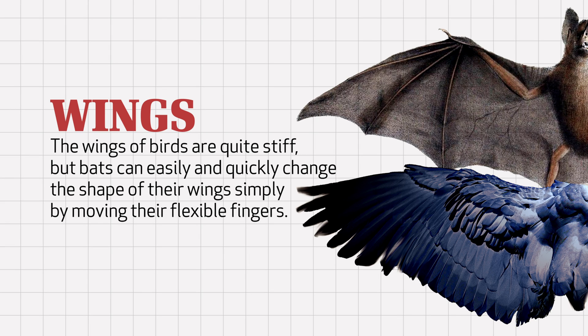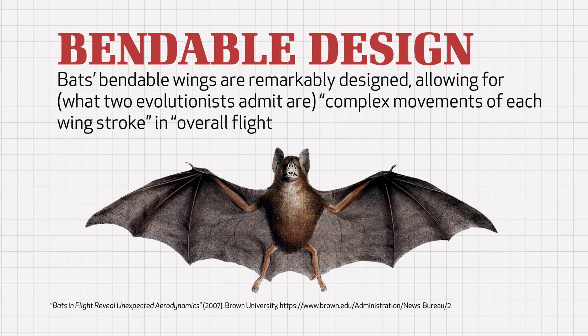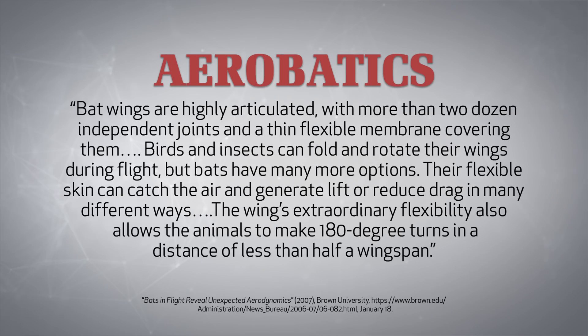Whereas the wings of birds are rather stiff, bats can easily and quickly change the shape of their wings simply by moving their flexible fingers. Bats' bendable wings are remarkably designed, allowing for what two evolutionary scientists admit are complex movements of each wing stroke in overall flight speed, body position, and angle of attack. Evolutionists who have carefully studied bat flight for years admit that bat wings are highly articulated, with more than two dozen independent joints and a thin, flexible membrane covering them.